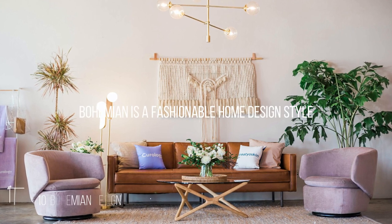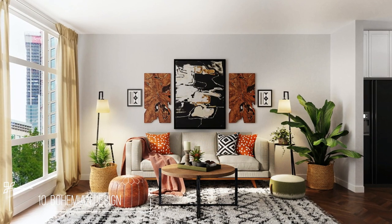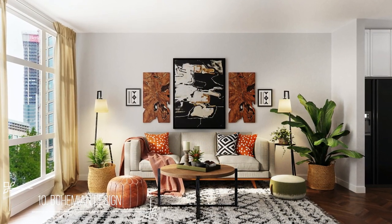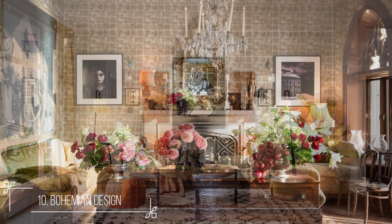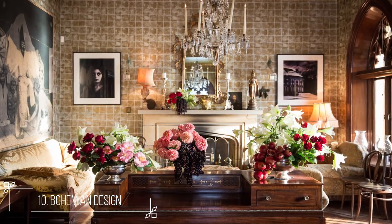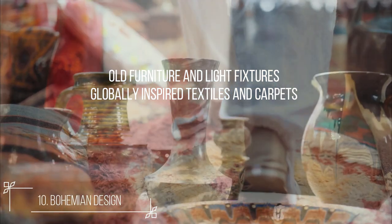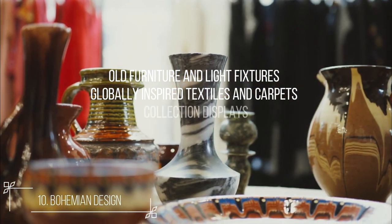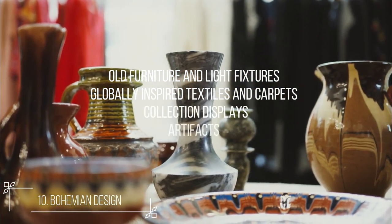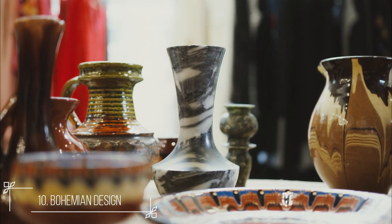Number 10: Bohemian. Bohemian is a fashionable home design style. When applying the boho design, it's not unusual to see floor cushions and cozy seating areas. An ultra-glam chandelier can be matched with a well-worn rug and a mid-century chair in this diverse style. Old furniture and light fixtures, globally inspired textiles in carpets, collection displays, and artifacts collected from a variety of places such as flea markets and travels can all be found in bohemian houses.